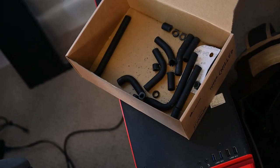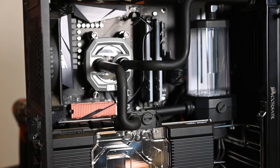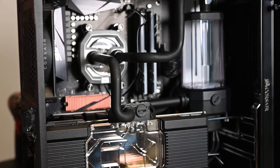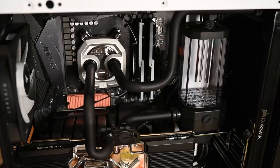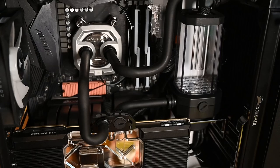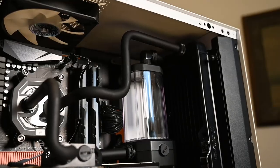It wasn't without a few mistakes along the way — some bending mistakes, some miscuts, not realizing that only one particular port could be used as an outlet on the pump and needing to re-bend a piece to change that. There's supposedly a proper inlet and outlet port on the CPU block, but I didn't bother changing that. Everything's connected.